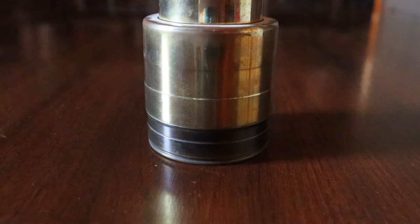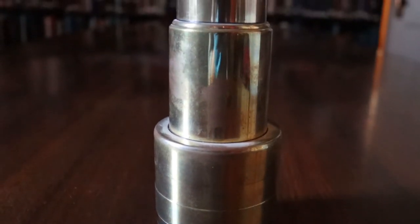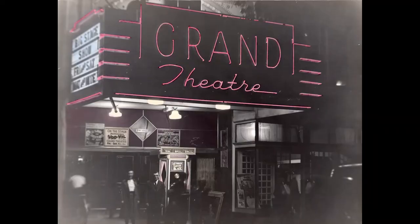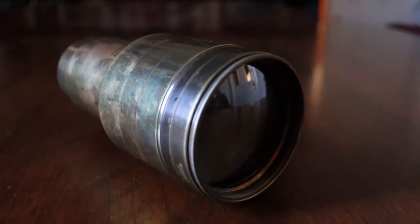Likely one of the first films played on this Simplex Deluxe projector lens was Charlie Chaplin's debut film Making a Living, which premiered in 1914. This particular lens was used on a projector at the Wittenton Theatre on Bay Street in Taunton, Mass. In 1957, the Wittenton Theatre was re-dubbed the Grand Theatre and remained in operation until a fire in 1964. Following that fire, this piece was recovered from the debris and donated to the OCHM.